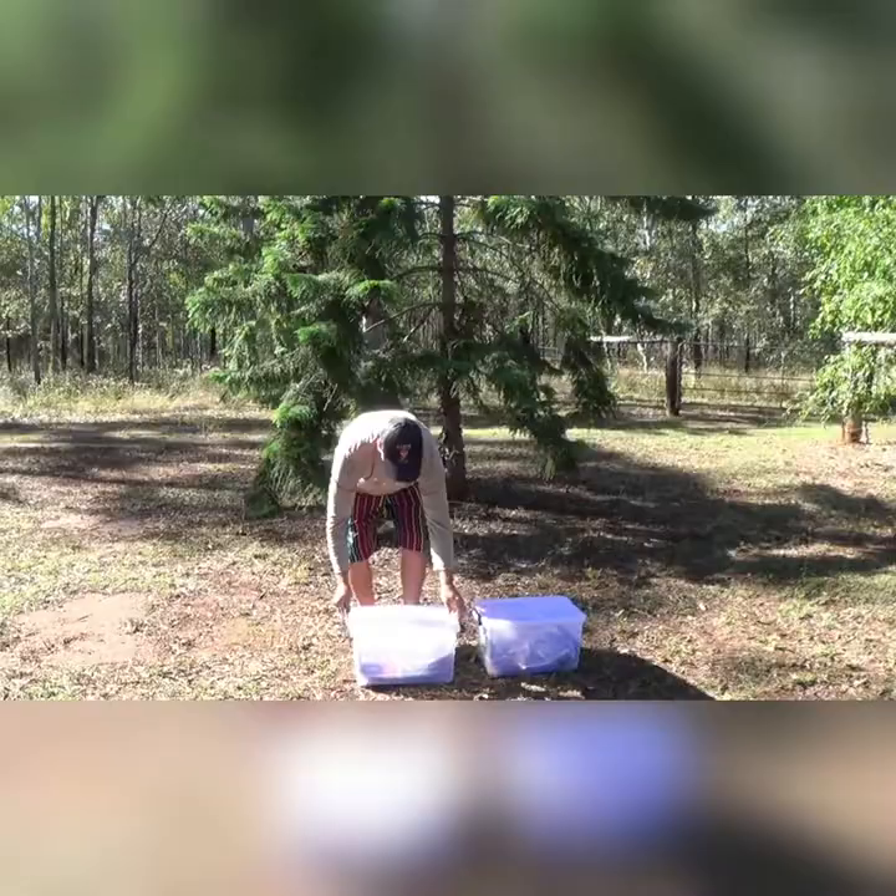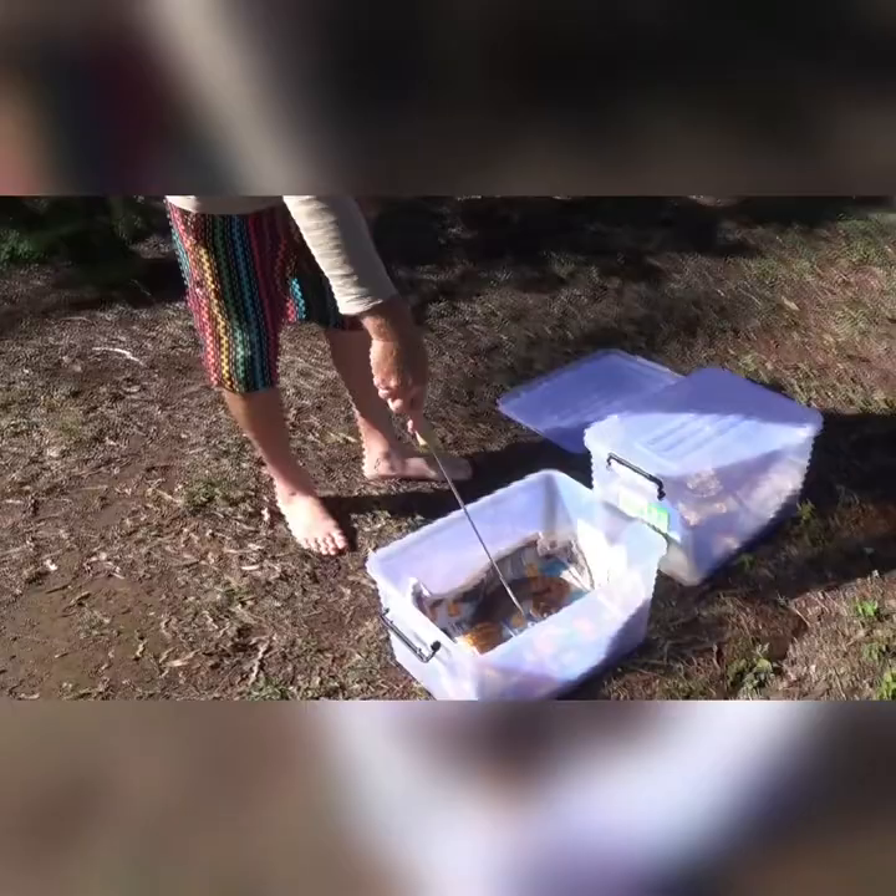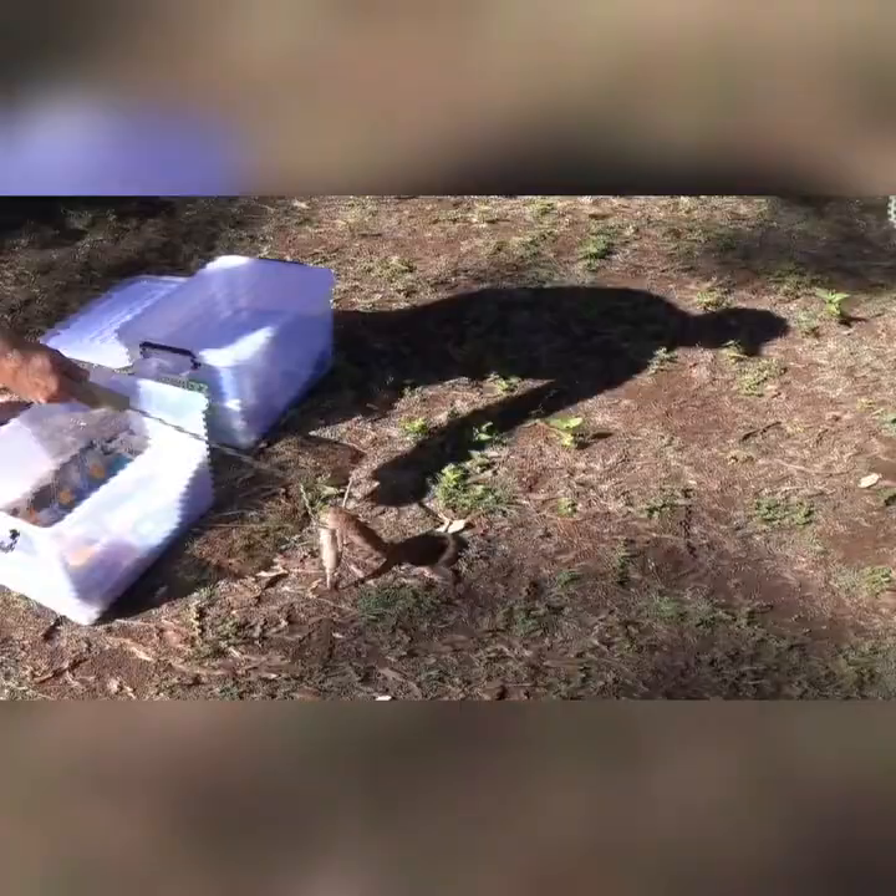First we'll get out the Common Death Adder. You've got to watch this female — she's very aggressive. The slightest bit of movement and she strikes out. She's an extremely aggressive snake, this one.